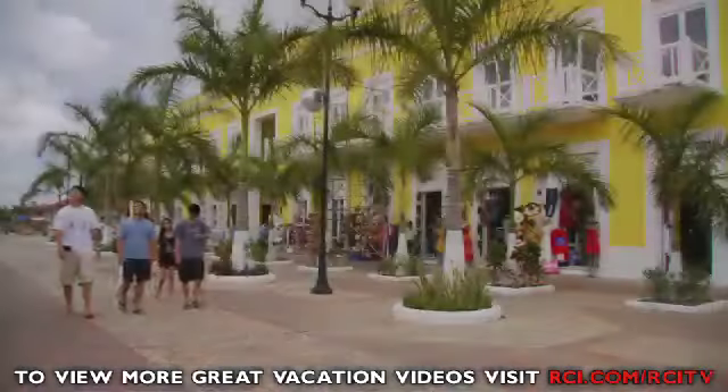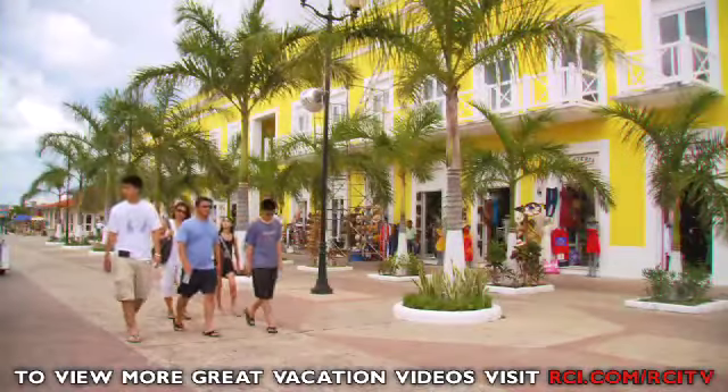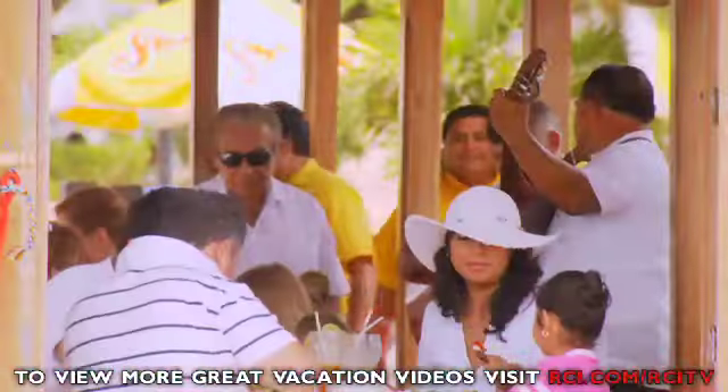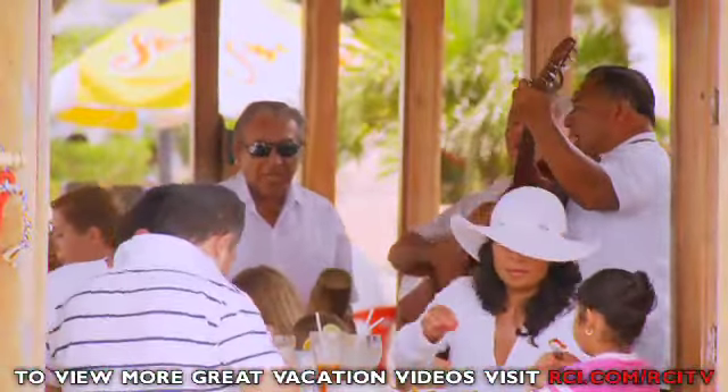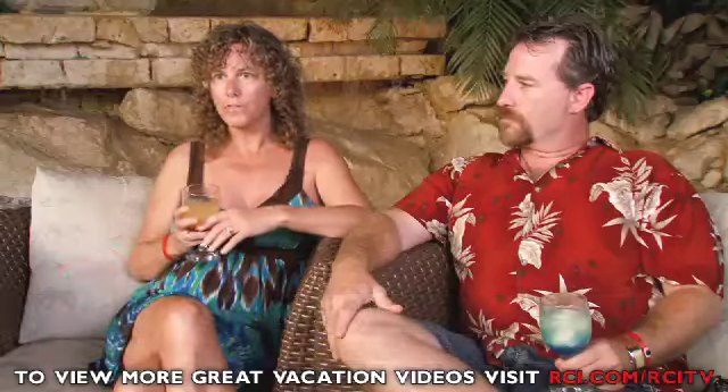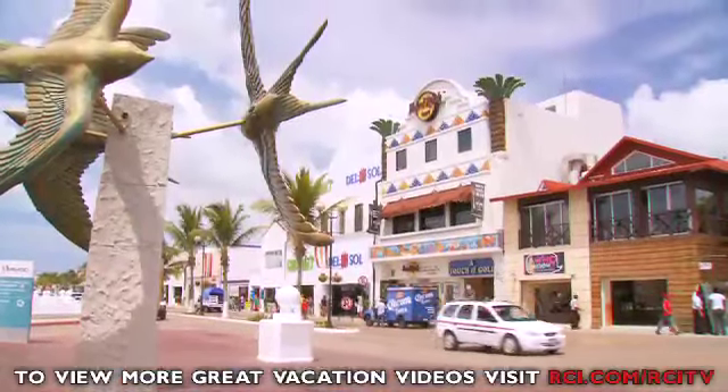With so much to do at the Park Royal, don't forget that only five minutes away you can shop and experience all the fun and flavour of downtown Cozumel. You've got all the different kinds of shops, all kinds of arts and crafts to buy, and just all kinds of different things to do while you're here.